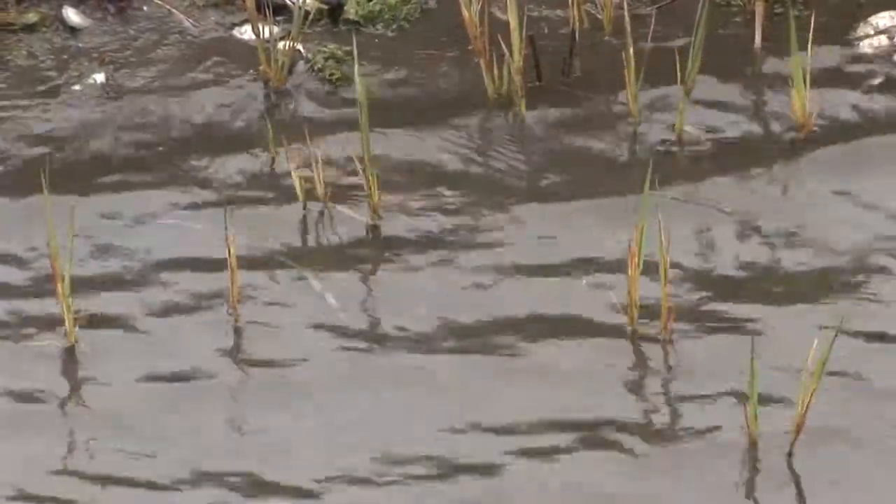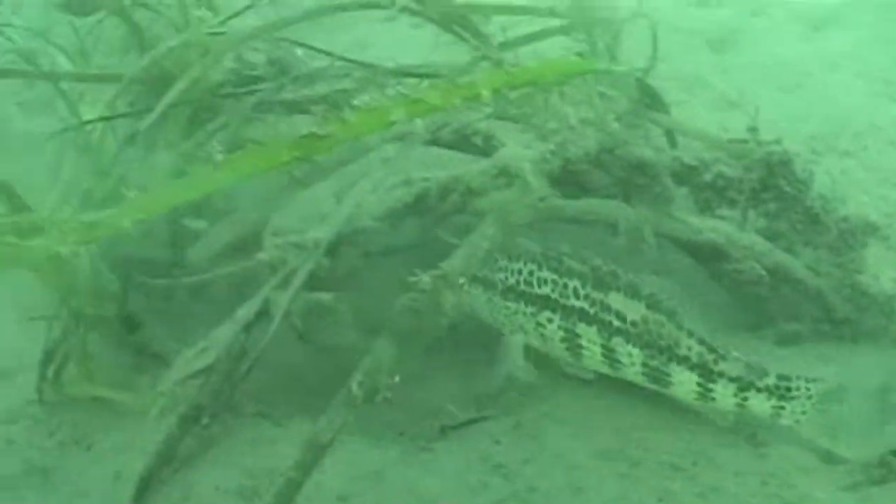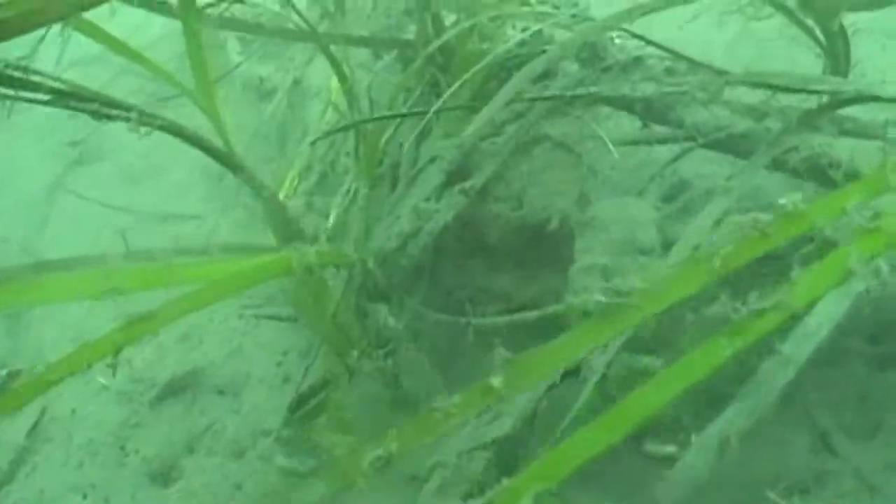These coastal wetlands provide baby fish or juvenile fish protection from predators, warm water which allows them to grow quickly, abundant food supplies, and a connection to the ocean which they ultimately need to move out as adults.